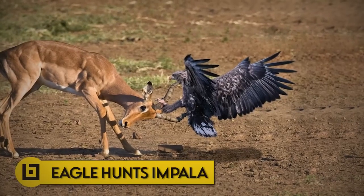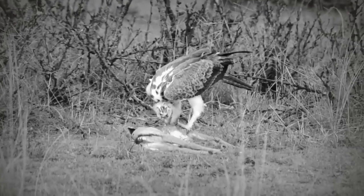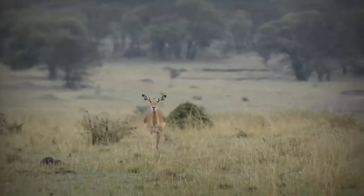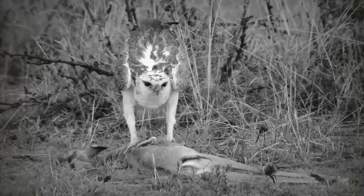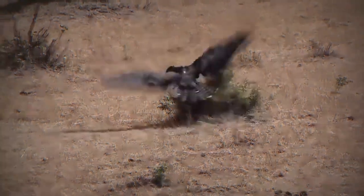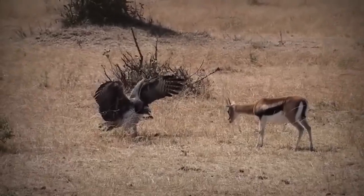Number 3: Eagle hunts impala. A young martial eagle spotted a baby impala hiding and dove to kill it, which it did. The impala's mother was in the area but unable to defend her offspring — she kept calling out but with no success. When a martial eagle grabs a young Thomson's gazelle, the desperate mother bravely rushes at the eagle to rescue her young, but the eagle resists.